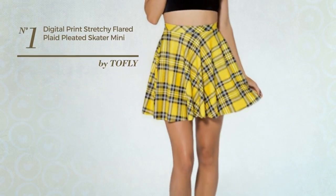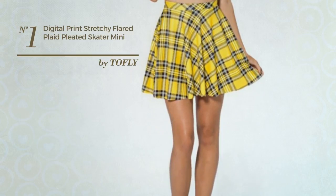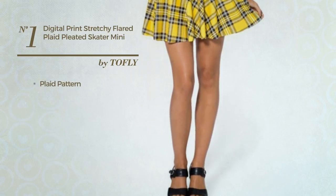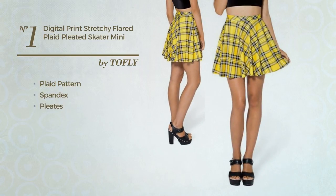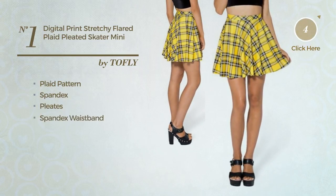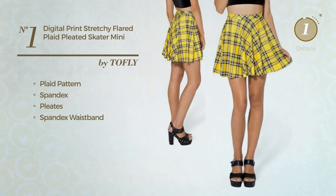Number 1. An All Professional Mini Length Skater Skirt. Featuring plaid pattern, produced with machine washable spandex, styled with pleats, this skirt includes a spandex waistband. Available in 2 more colors.